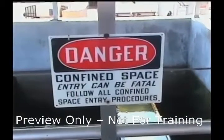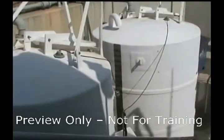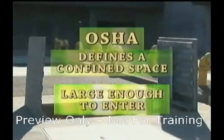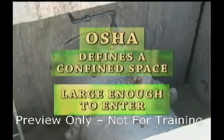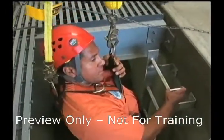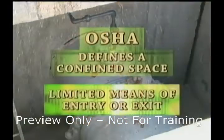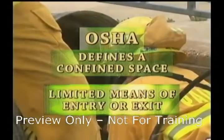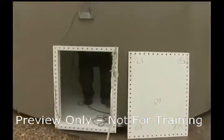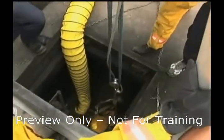A confined space is defined as a space that meets all three of the following criteria. The space is large enough to enter and perform assigned work. Generally, this means that an employee must be able to physically enter the entire space. It has limited means of entry and exit. This condition generally applies to situations in which an employee must bend or stoop to enter a space, making potential rescue difficult.